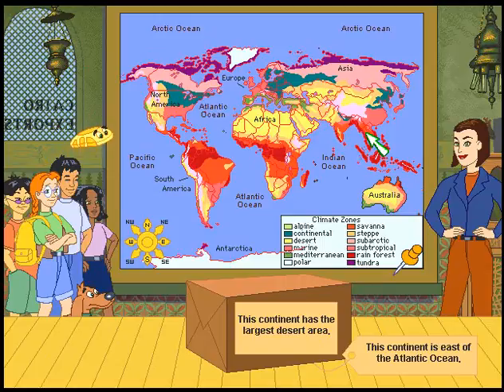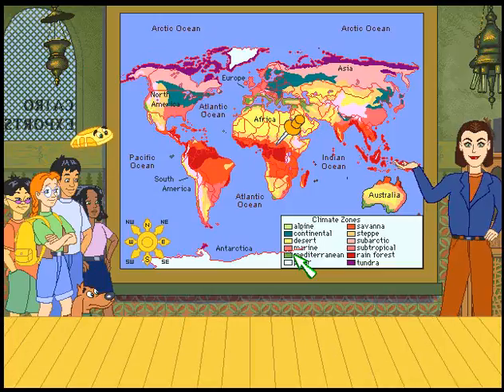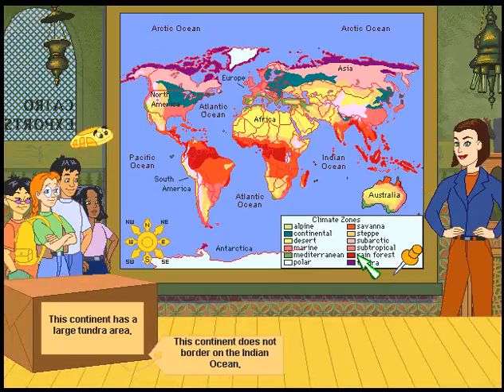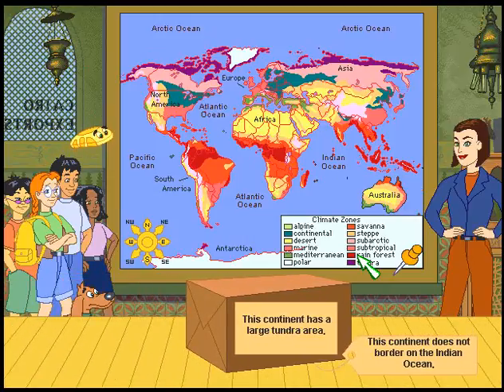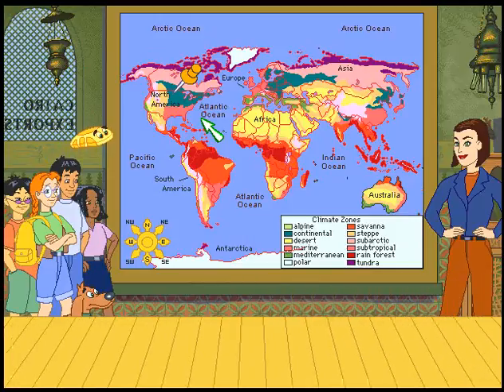This continent has the largest desert area. This continent is east of the Atlantic Ocean. Yeah, Africa — that Sahara desert is pretty huge. This continent has a large tundra area and does not border on the Indian Ocean. North America — I almost thought it was Asia.